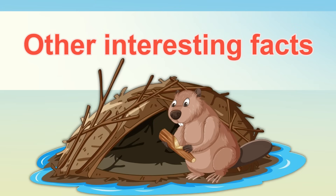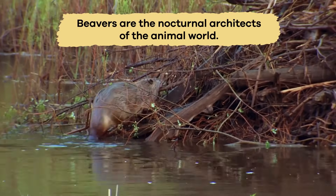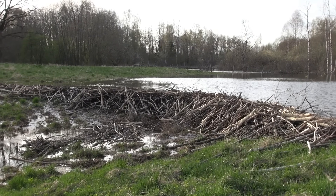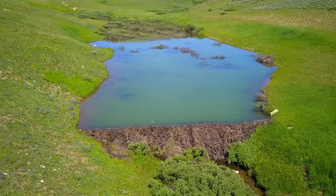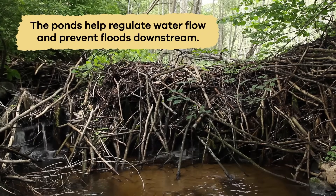Other interesting facts. Beavers are the nocturnal architects of the animal world. They build dams using sticks, mud, and rocks across streams and rivers. The dams create ponds that provide safe homes for both beavers and other animals. The ponds help regulate water flow and prevent floods downstream.